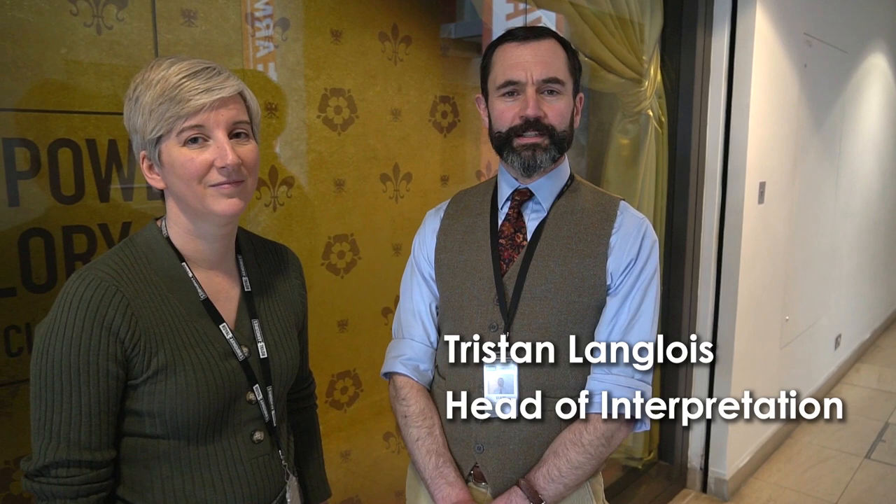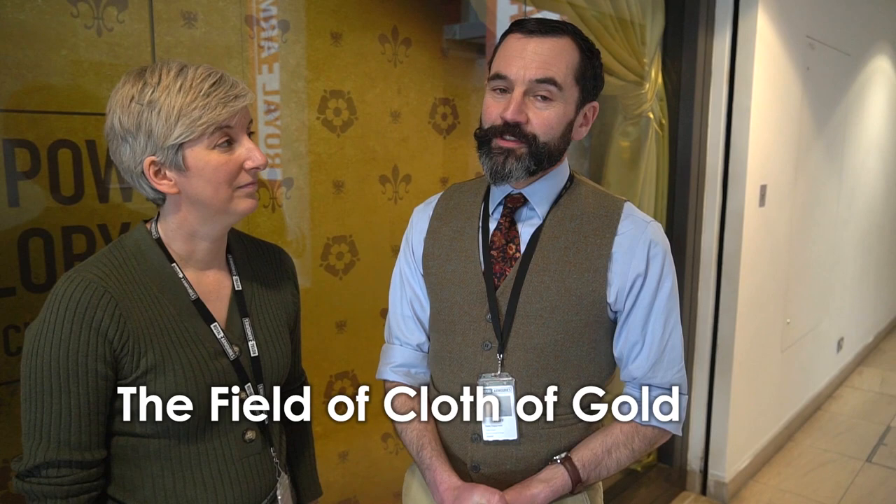Hello, welcome to the Royal Armouries. My name is Tristan Maglise, I'm the Head of Interpretation, and we are about to explore our Field of Cloth of Gold exhibition. The Field of Cloth of Gold was an event that took place 500 years ago, to the year. In June we'll be marking the 500th anniversary of it, and it was a meeting between King Henry VIII and Francis I, in which Henry VIII essentially set his stamp on the world stage and tried to bring peace to all of Europe.